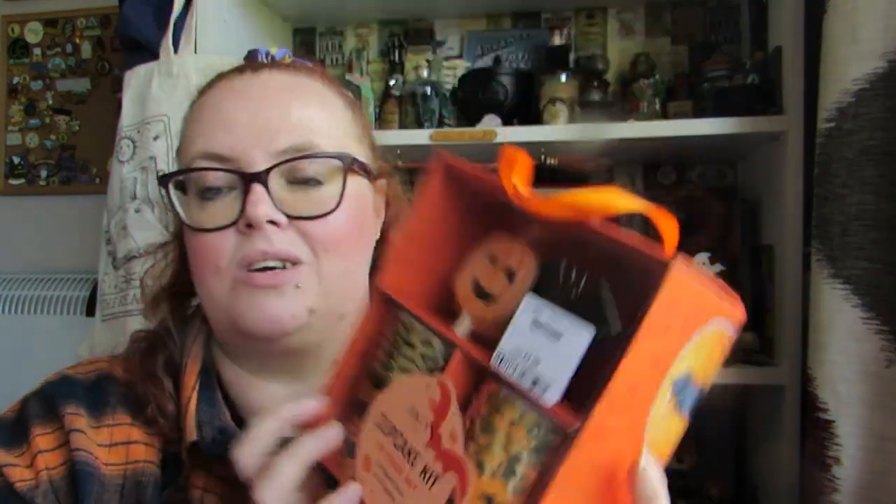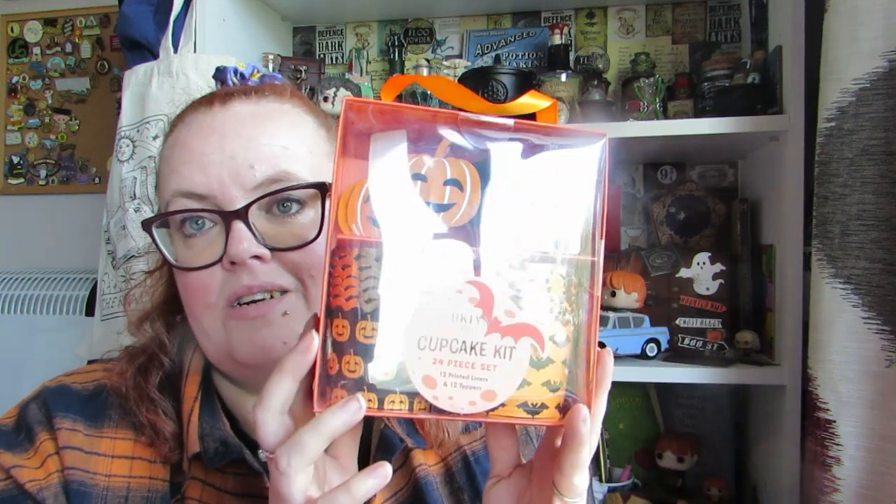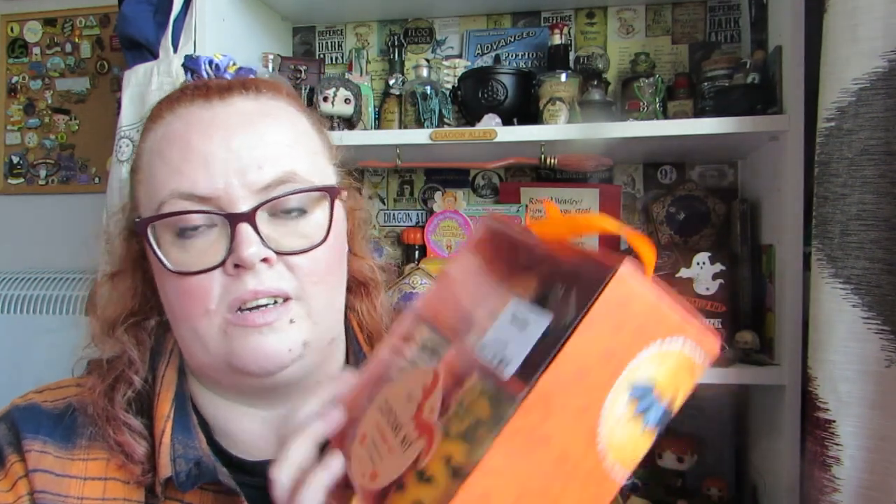I'm going to start off with the TK Maxx bag because there's not as much in there. First off, I got this cupcake kit because I want to do some spooky baking this year. These are kind of like the wrap-arounds that you put around the cases, and then you've got some little toppers. If you're doing a Halloween party, these would be very good — you get 24 pieces, 12 of each. It's by Brooklyn Steel Co. and it's £3.99. I got this in Blackpool TK Maxx, which didn't really have much in, so I'm a bit disappointed but glad I picked up a few things.